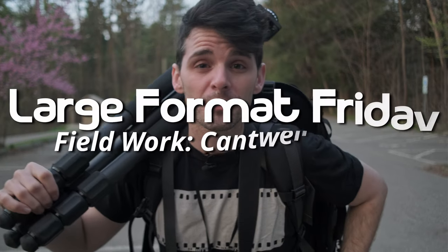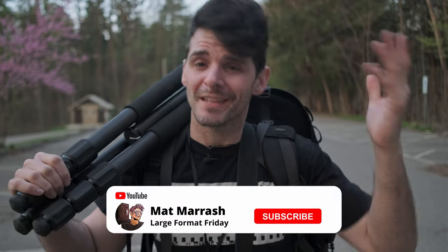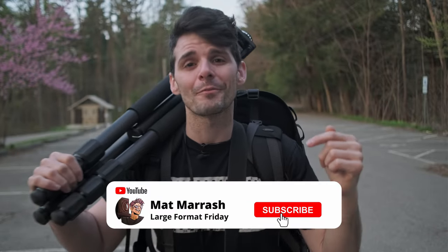Hey there and welcome to Large Format Friday. I'm your host Matt Mirage. If this is the first time you're stopping by the channel, there's a playlist of our entire third season of LFF. If you haven't subscribed yet, each and every Friday we're going to be here talking about something large format photography.